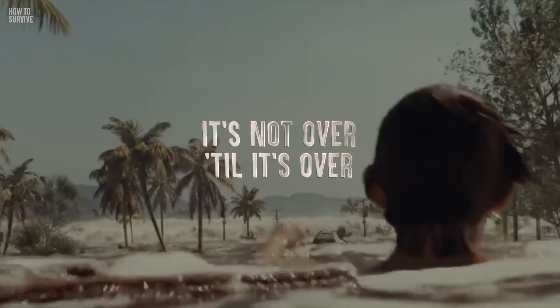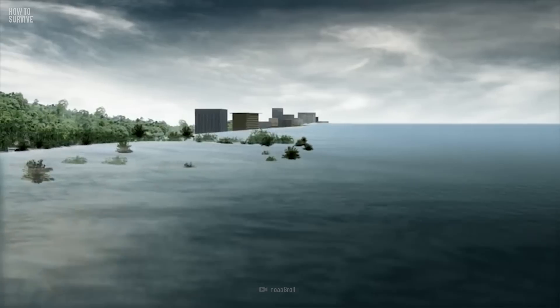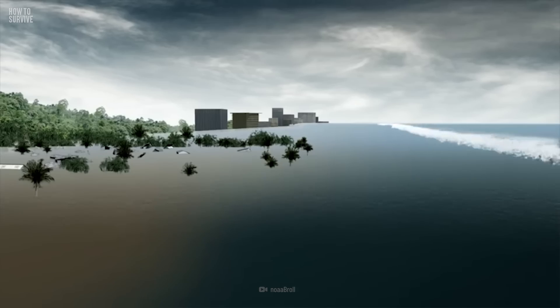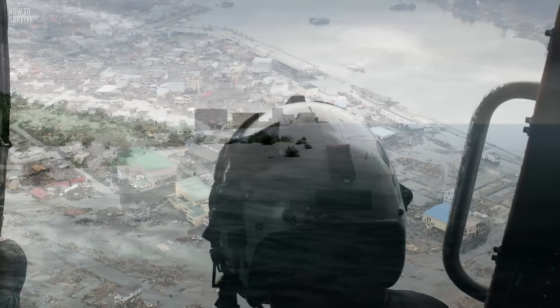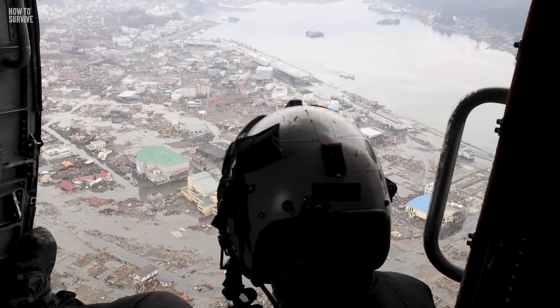Of course, if you've made it this far, your troubles aren't over yet. A tsunami isn't one wave, but a series of waves known as a tsunami wave train. Waves may be anywhere from five minutes to an hour apart. And be aware that the first wave that hits isn't always the strongest. So even when you think it's over, stay where you're safe until you hear from local officials.